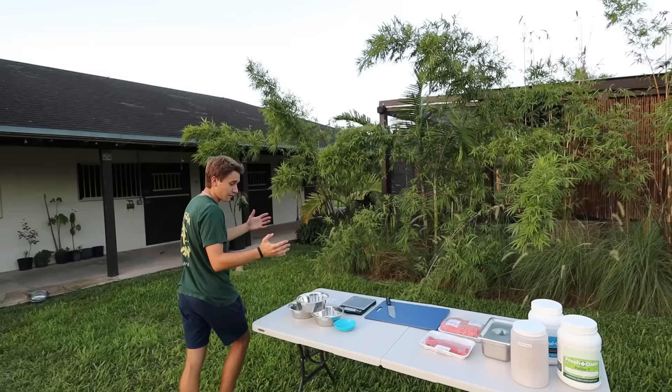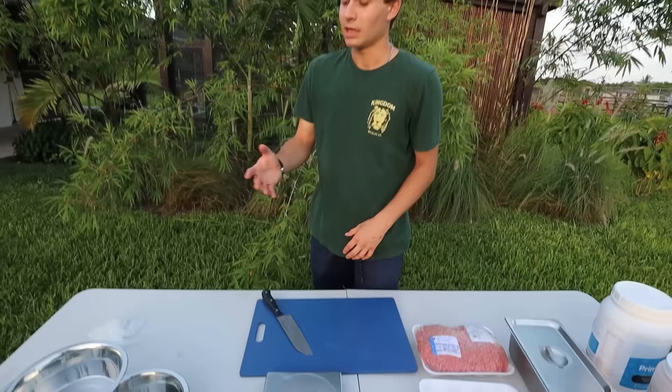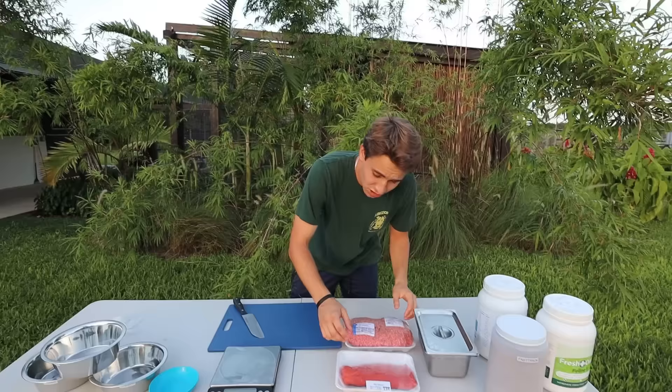We have four bowls for our four resident cats: Cheech, Chong, China, and Nebula my clouded leopard. Each bowl is labeled specifically for each animal. We also use a scale to weigh the food — each adult cat gets about a pound of food a day, and China gets smaller portions.